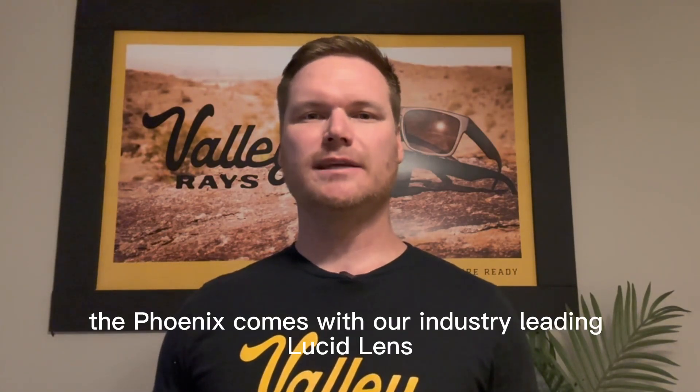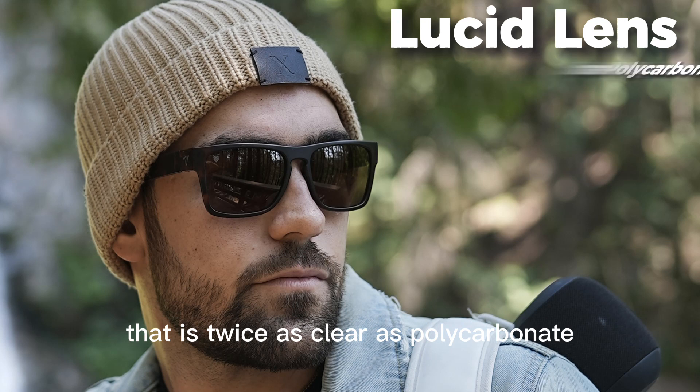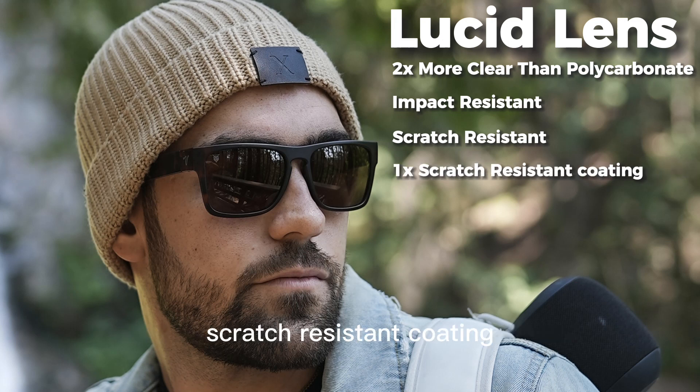The Phoenix comes with our industry-leading Lucid Lens and EcoFlex frames. The premium Lucid Lens is made from an upgraded nylon that is twice as clear as polycarbonate. It is impact-resistant, scratch-resistant, and comes standard with an additional scratch-resistant coating.